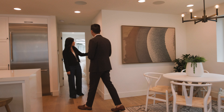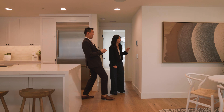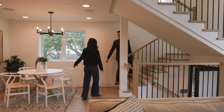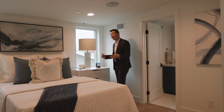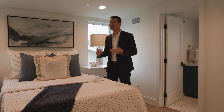Up here is considered the second bedroom. I've also seen people turn it into office spaces or yoga studios. You do have an ensuite bath. I love how bold and artistic the developer and designer were. On all these top levels, you have access to your own private rooftop.